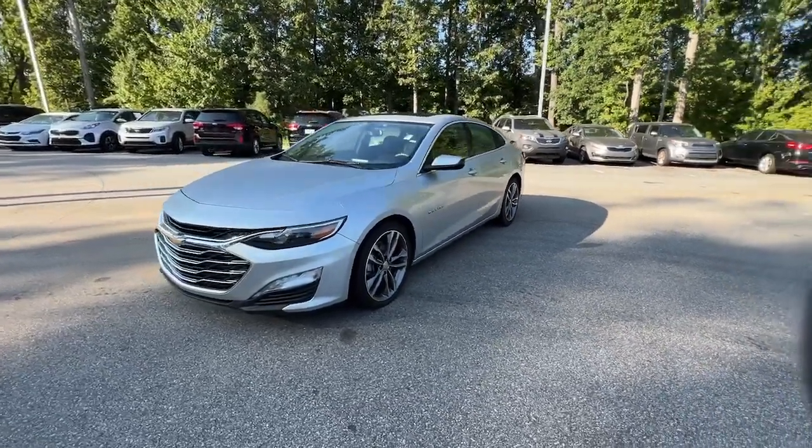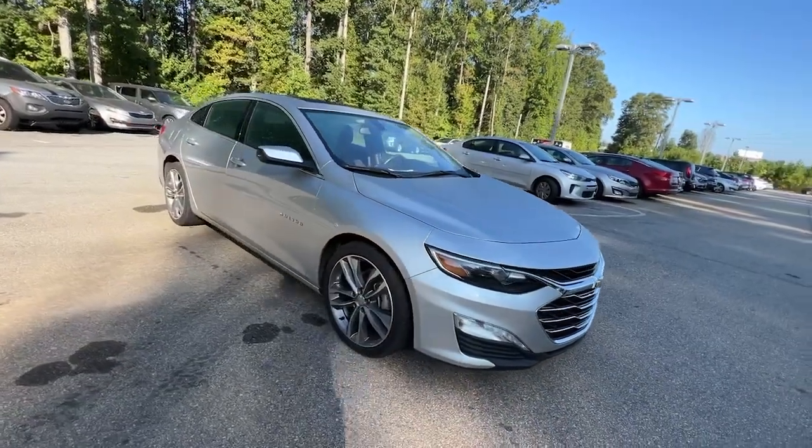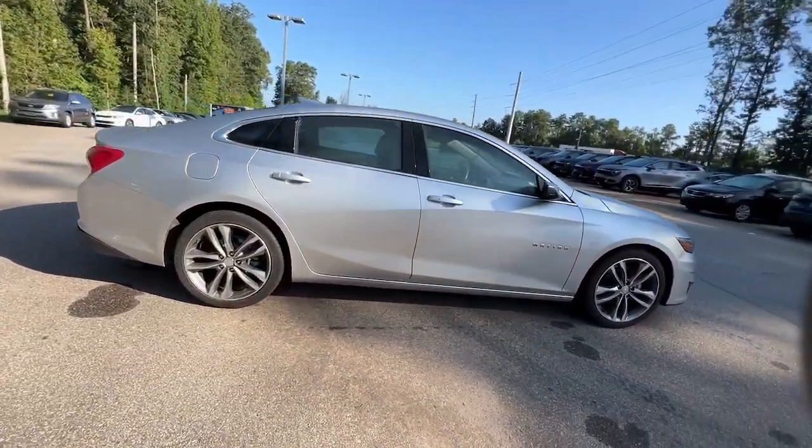Hop into the 2021 Chevrolet Malibu. With less than 60,000 miles on the odometer, this vehicle stands out from the rest.